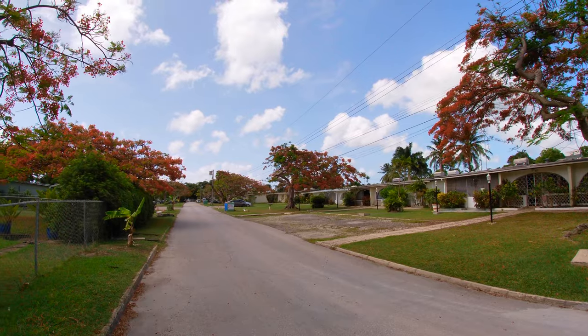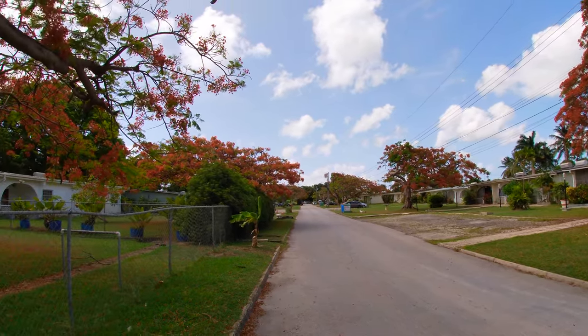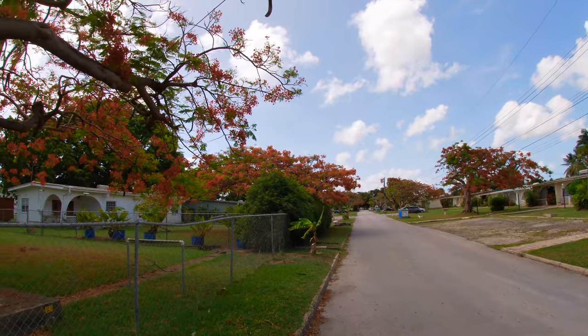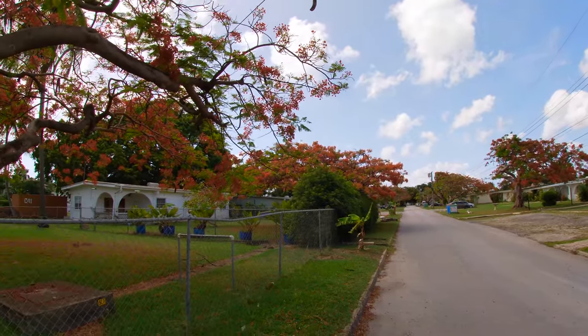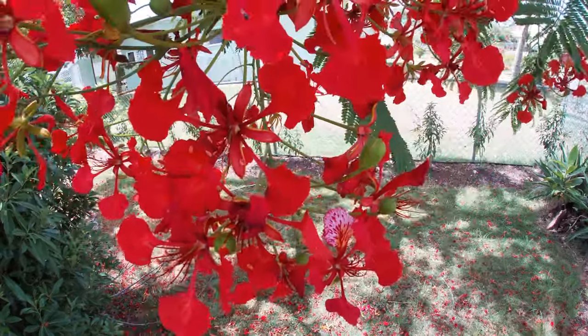This tree originates from Madagascar, but is now found all over the world, but only in tropical climates. So for a person like me, who grew up in a place that had snow on the ground half the year, seeing these colorful displays is a new and enjoyable experience.